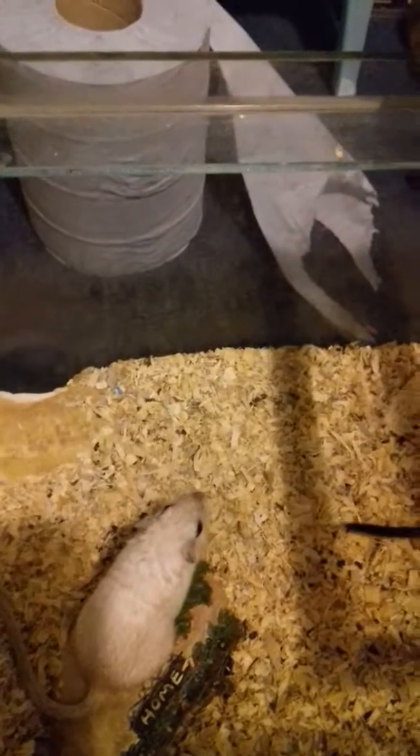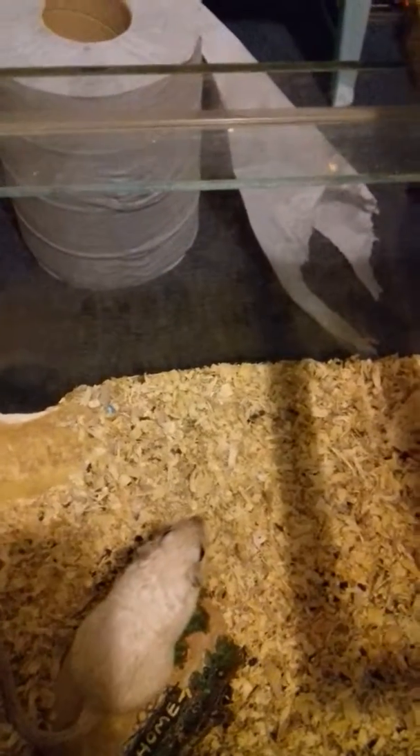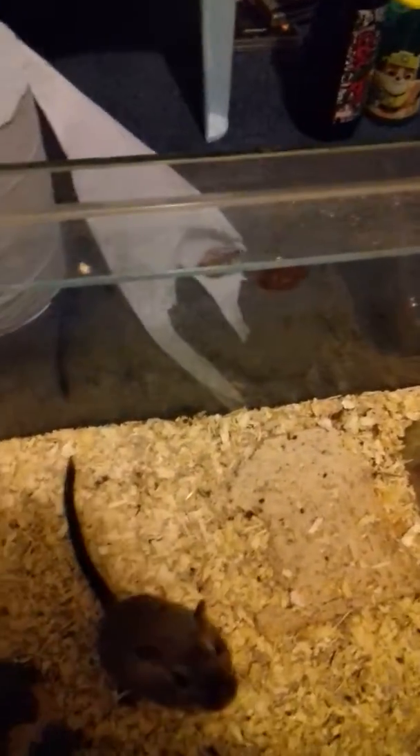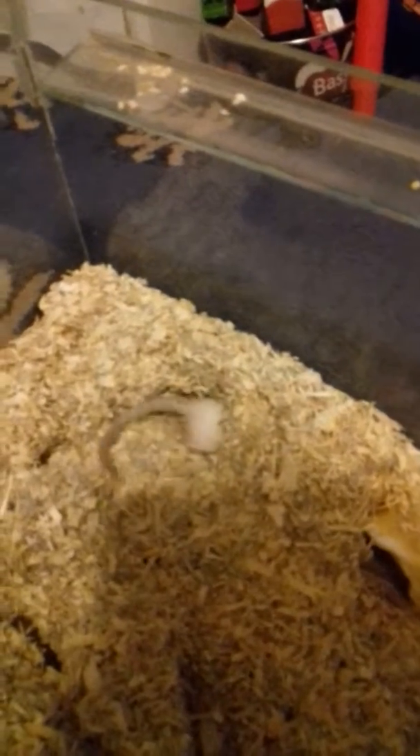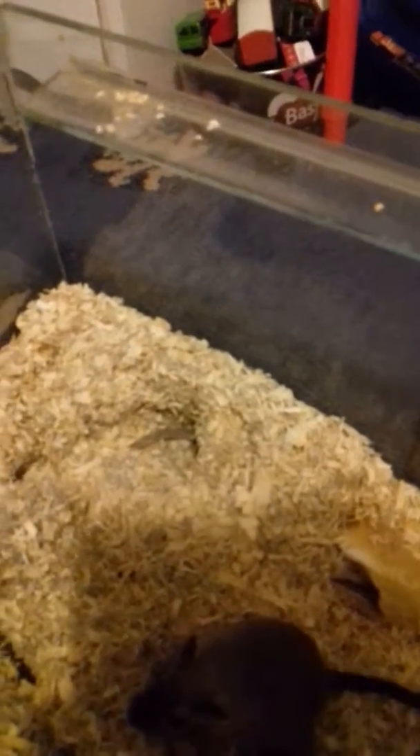The gerbils again have babies — we thought we had two males when we bought them but it turns out they weren't. I've just taken the wheel off them because they keep making a racket. Again I use their babies because you can't give them away.